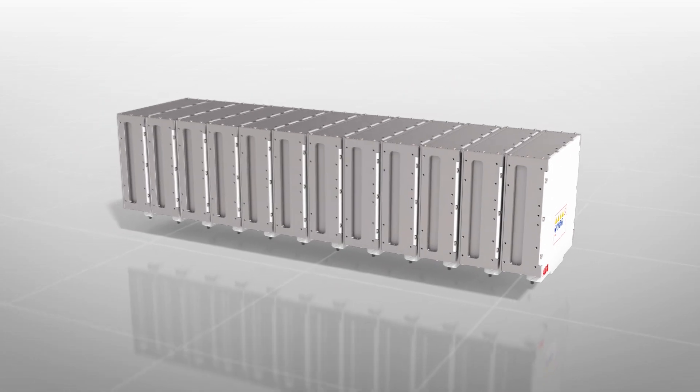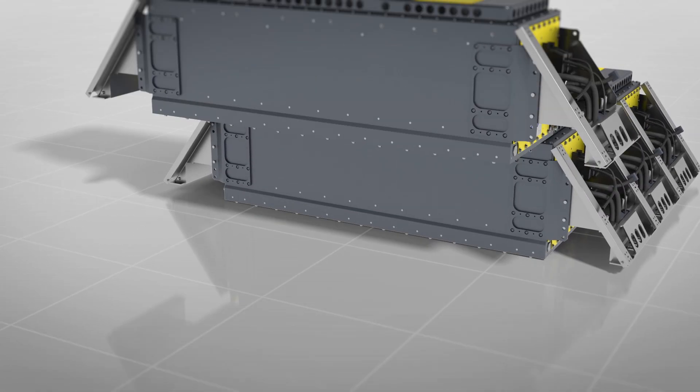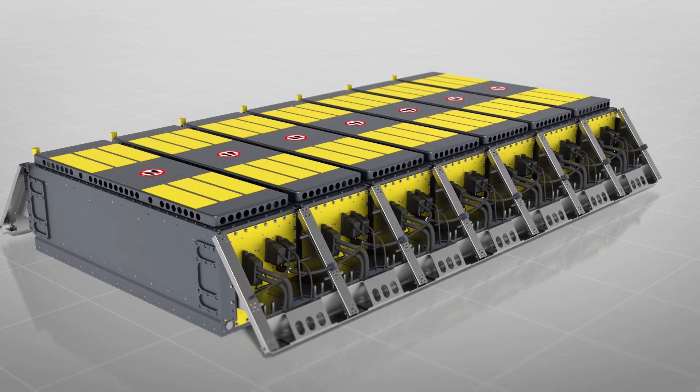ABB's traction batteries — the ultimate sustainable performance and reassurance for every kind of public and industrial electric vehicle.